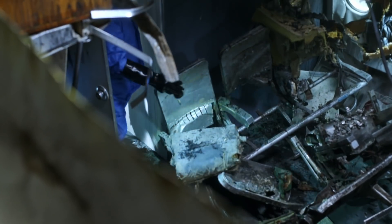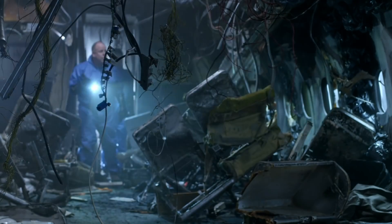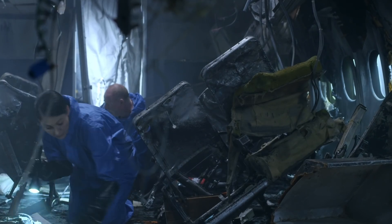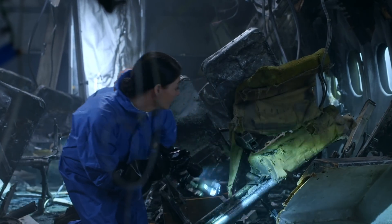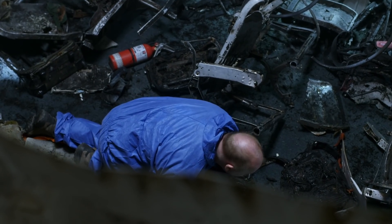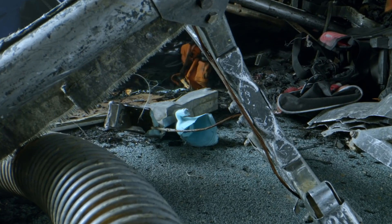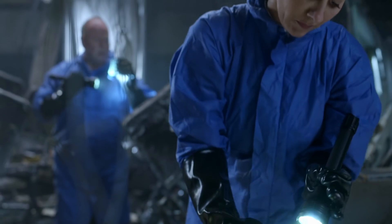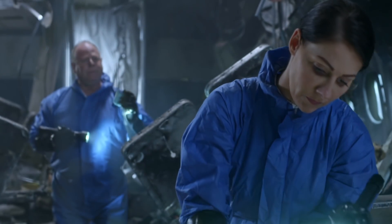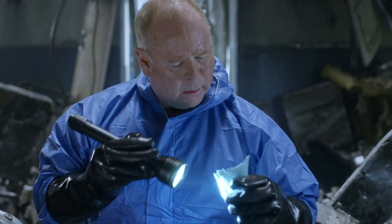Investigator Tony James decides to examine the burnt-out plane for clues that may have been missed. James focuses on the area around the overhead bin at row 8. On the far side, underneath seat 7C, he spots something unusual — and it's not the look of the fragment that grabs his attention, but the smell.